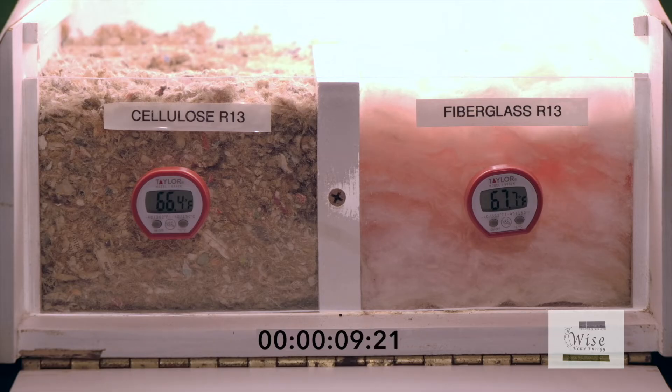The heat is radiating down to your living space, so what type of insulation do you want in your attic as the heat starts penetrating the insulation?